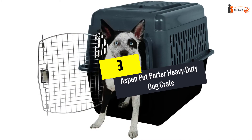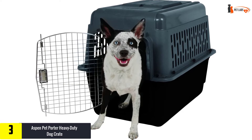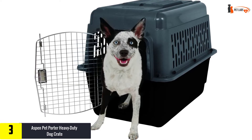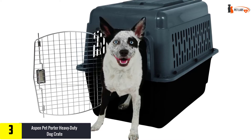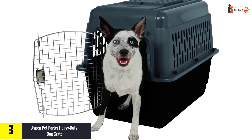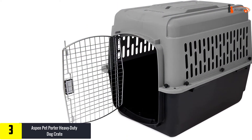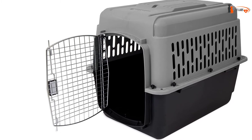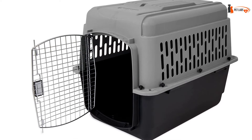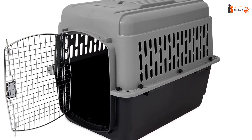At number three, we have the Aspen Pet Porter Heavy Duty Dog Crate — a smart-looking pet carrier for small to medium-sized dogs. The Pet Porter could also double up as a crate space in your home for when your pup wants a little alone time. Available in eight colorways, this plastic medium dog crate is made from durable heavy-duty material with nicely rounded corners to minimize any sharp edges. The plastic crate has plenty of side vents to let in fresh air and is lightweight enough to use as a travel crate.